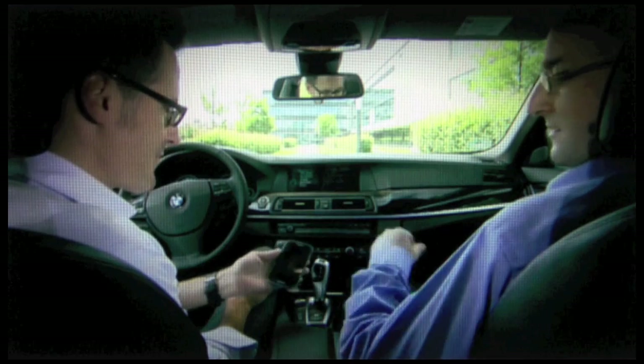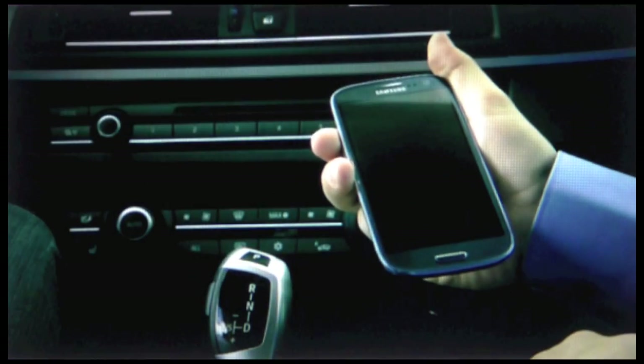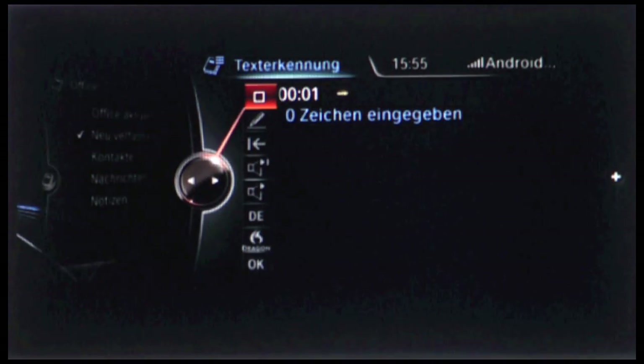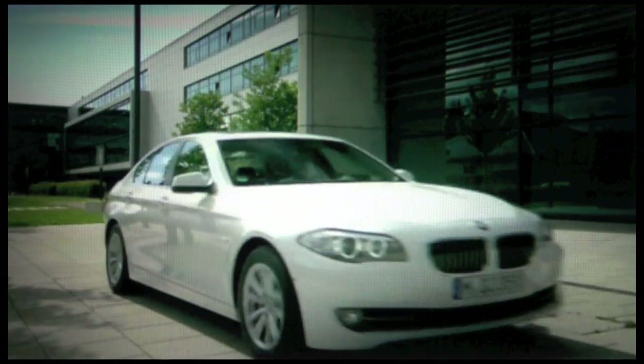That sounds very promising — could I try it out? Of course. So what do we need to do first? Your mobile is already paired. This Android allows you to send SMS via Bluetooth, which means you can now simply answer an SMS. Okay, let's do it. 'I am just leaving Munich. Stop. I'll see you in Berlin. Stop.' Okay, so we are ready. Good, have a good journey. Thank you.